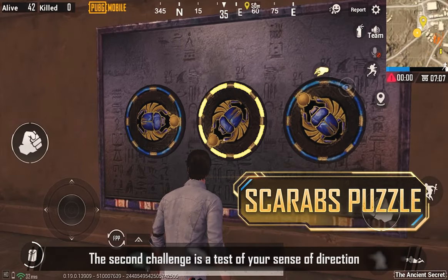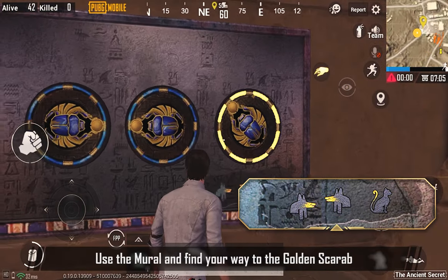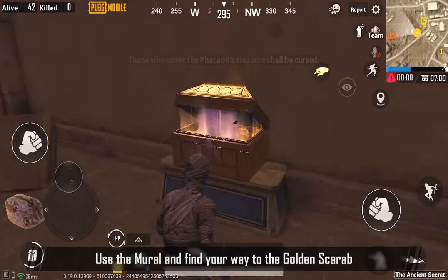The second challenge is a test of your sense of direction. Use the mural and find your way to the Golden Scarab.